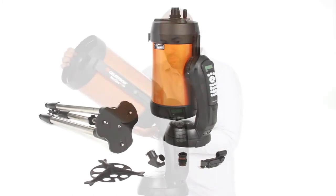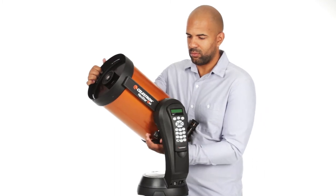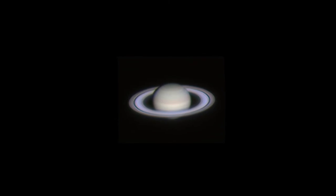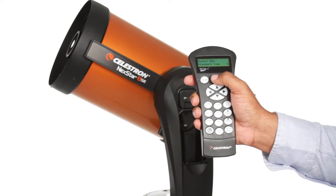The computerized mount is preloaded with information to allow viewers to browse and select from more than 40,000 celestial objects. Once an object is selected, the mount automatically adjusts its position to locate the celestial object in seconds. Both the tripod and telescope come apart easily to allow easy packing and transportation.